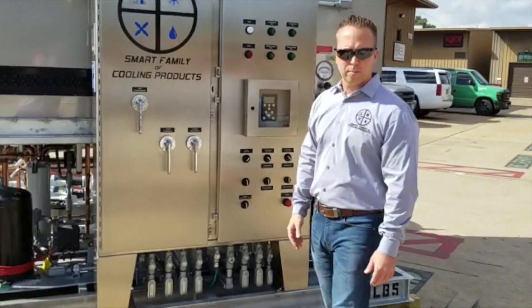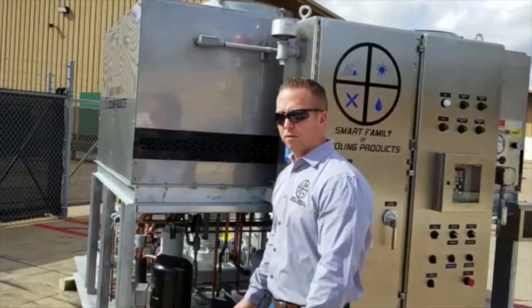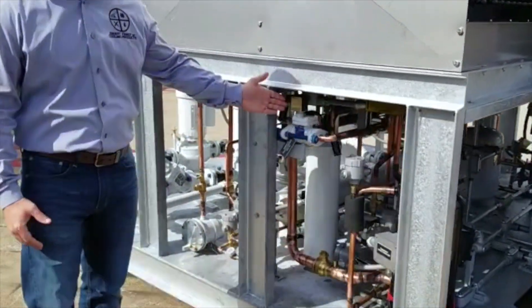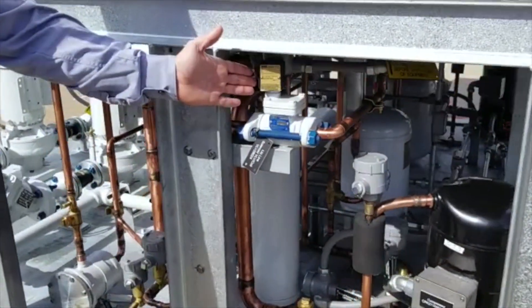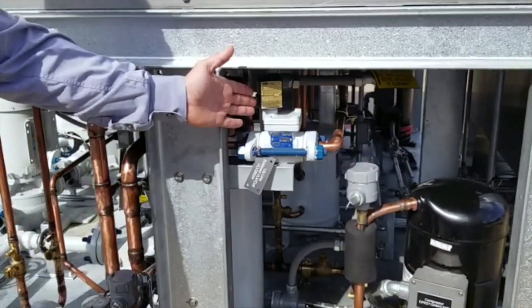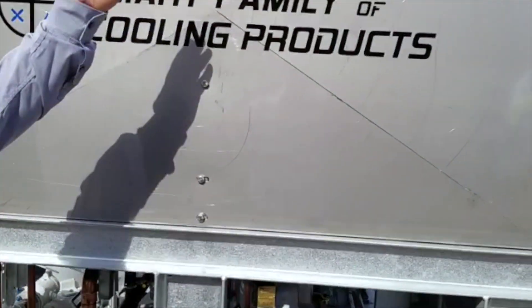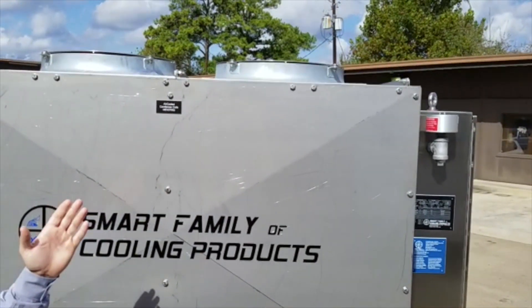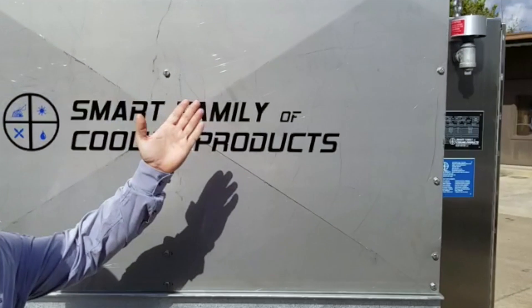If we walk around this side of the package, you'll notice that the solenoid is rated intrinsically safe. If we look above us, you can see the air-cooled condenser. The fans use anti-sparking Pegas blades, again, for the area classification.